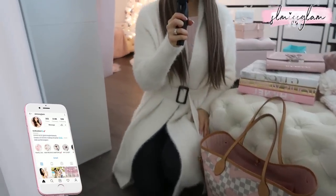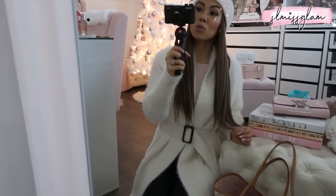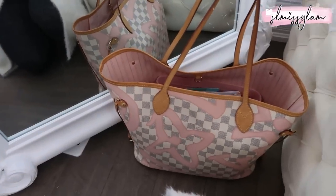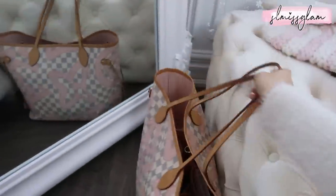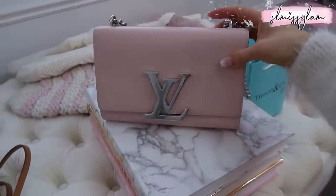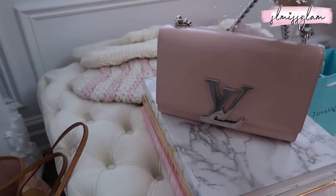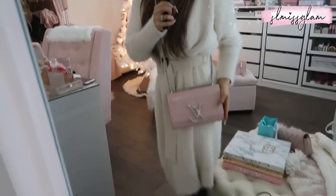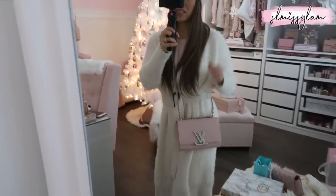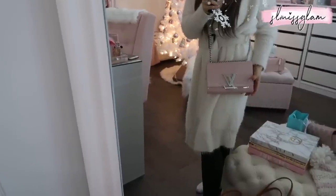I'm actually dressed up right now — I was just taking photos for my Instagram. I'm doing a giveaway with four other lovely ladies on Instagram for Nordstrom gift cards, so make sure you check it out. Right here I have my Never Full, which I've said so many times is the most useful bag and I use it all the time. I love crossbody bags because I never have free hands when I'm with the girls.